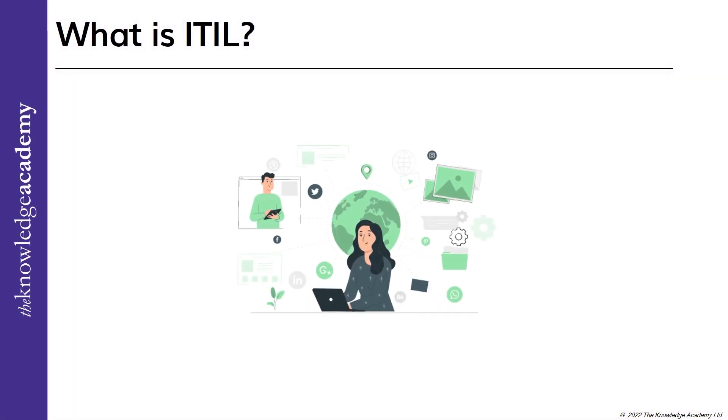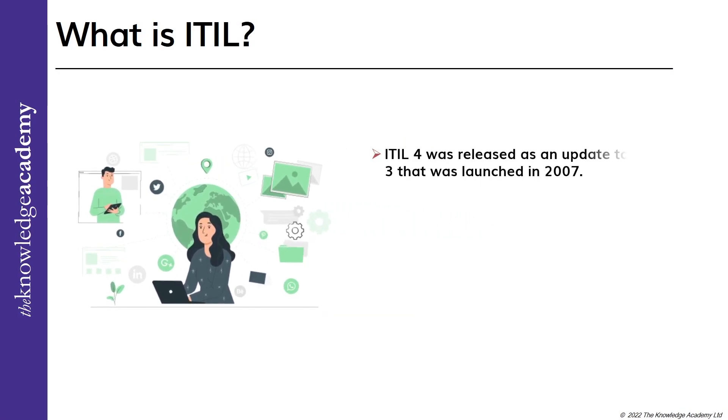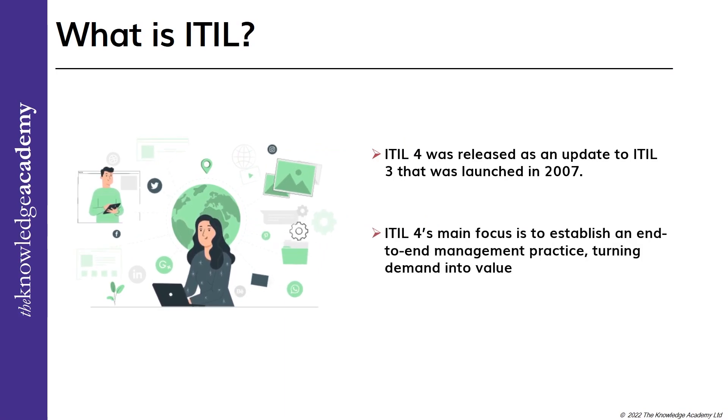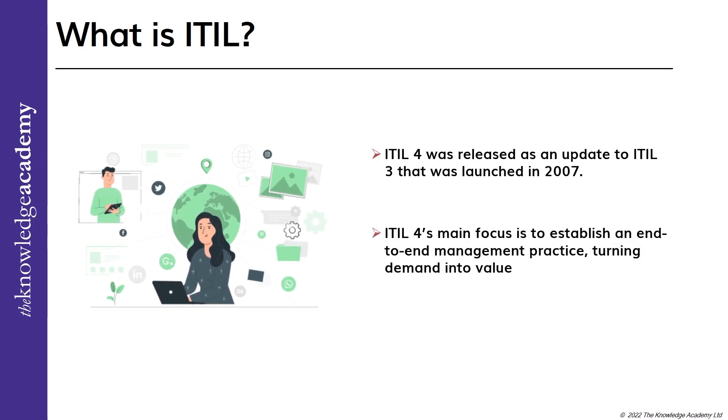Let's examine what ITIL 4 is in reality. As an update to ITIL 3, which was introduced in 2007, ITIL 4 was released. It aids businesses in adjusting to recent advancements in software development and IT. The main goal of ITIL 4 is to create an end-to-end management practice that converts demand into value.